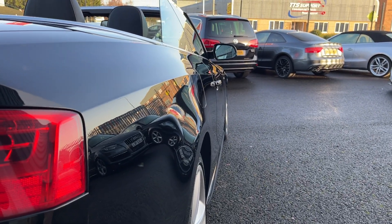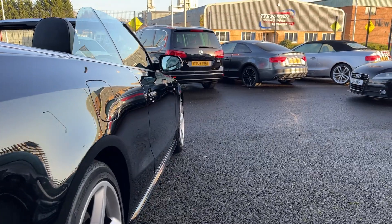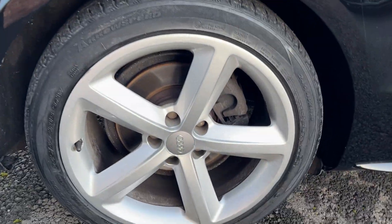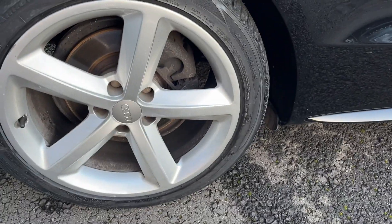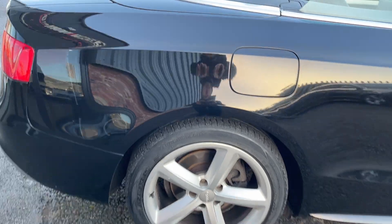Offside rear corner now, looking towards the offside front. The offside rear quarter looks in good condition. The offside front door looks good, and the offside front wing looks good. The offside rear alloy is in good condition with only very light markings to the outer edge. The offside rear tyre has approximately 4 or 5mm of tread remaining.